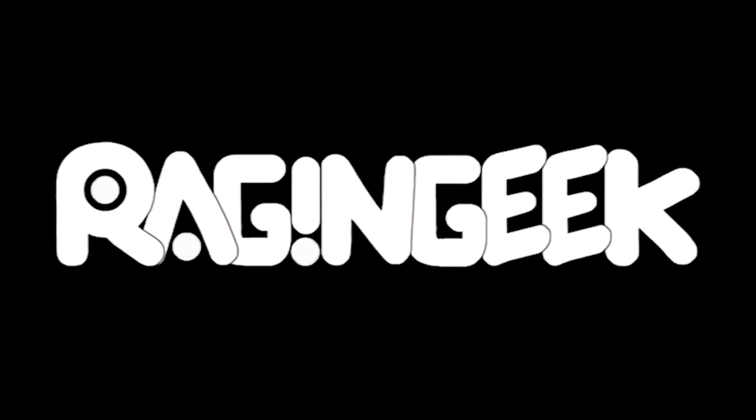Raging Geek, Retro, all things geek — we're geeks and be geeks. Raging Geek, Retro, all things geek — we're geeks and be geeks.